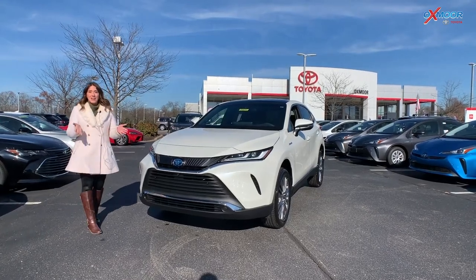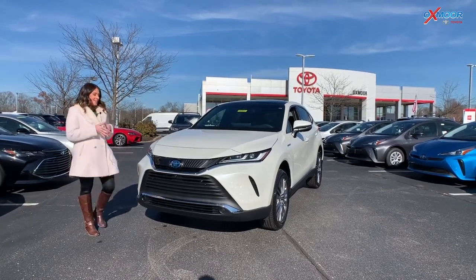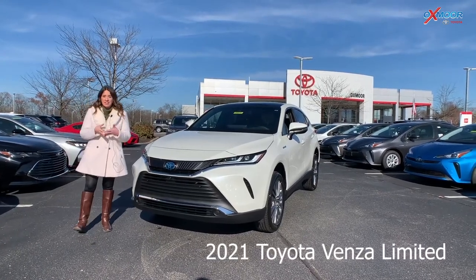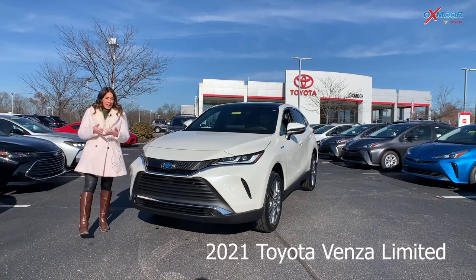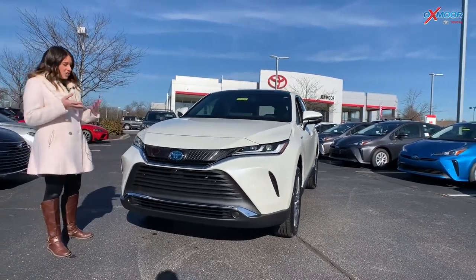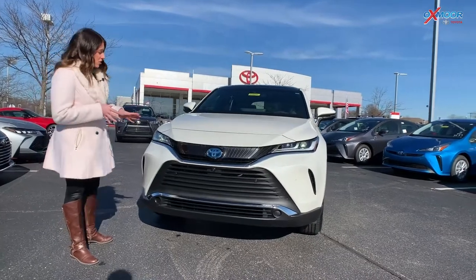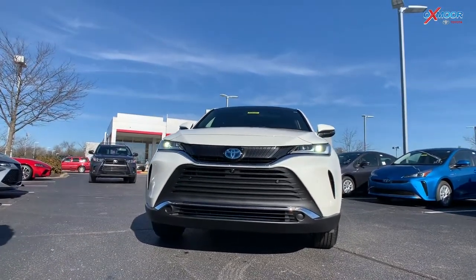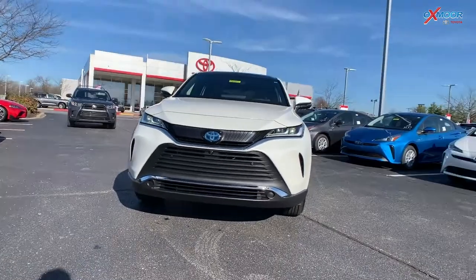Hey everyone, it's Gabrielle and today I'm over here at Oxmoor Toyota. I have picked out the 2021 Toyota Venza — this one is the Limited in this beautiful Blizzard Pearl. I wanted to take a second and talk about some of the features. We're really going to focus on the interior on this one because it is just absolutely gorgeous and has a lot of awesome features.